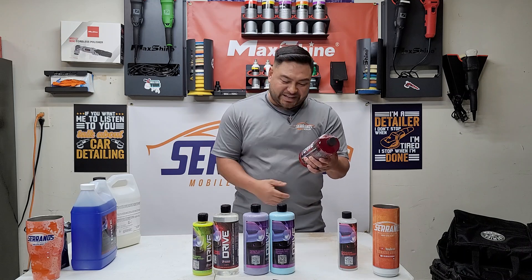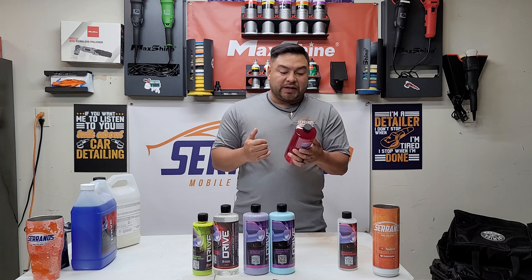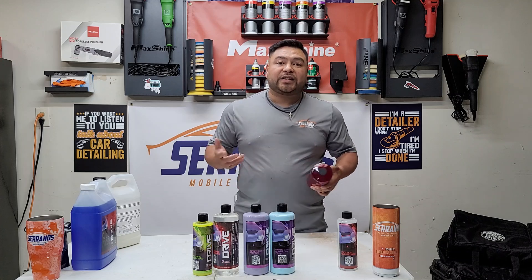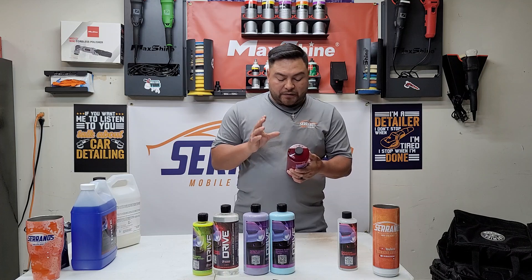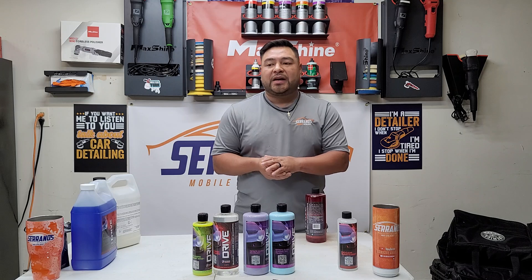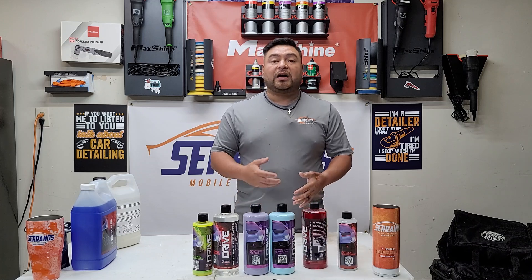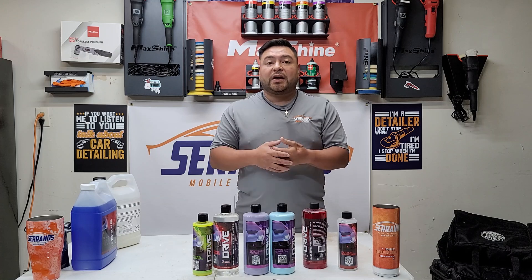Next up is one I haven't tried yet but will be testing — it's called Bust Down Pro MPC Concentrate. I've never tried this before, so it's definitely new for me. Anything Drive Auto Appearance puts out is always pretty solid. A lot of things you can dilute, and they're quality professional products. I'm hoping to do a one-on-one session with Cam and create a Drive Auto Appearance series where he shows us how and when to use each product.